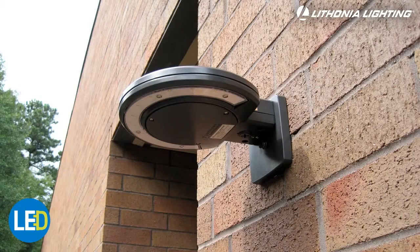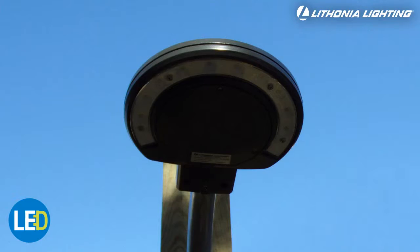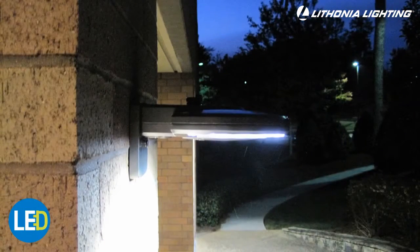With its sleek design, long life, and sturdy construction, Lithonia Lighting's LED Wall and Area Light is the perfect solution for any outdoor security application.